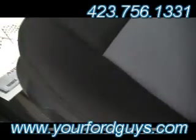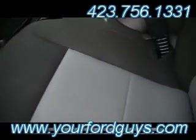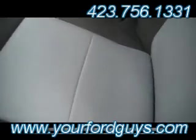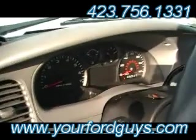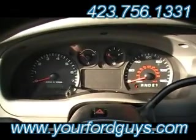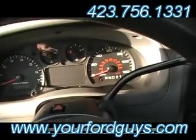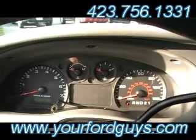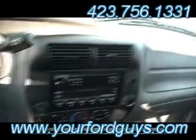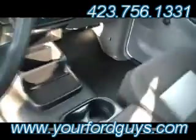Look how clean the driver seat is — I love that dark gray and silver two-tone interior. Cruise control. Easy to read gauge cluster right there — got your tachometer and speedometer, temperature gauge, gas gauge. Everything is easy to reach, and I'm telling you, you're going to love the stereo system in this car when you hear it.